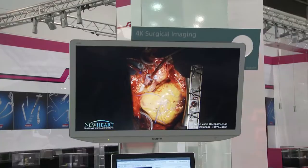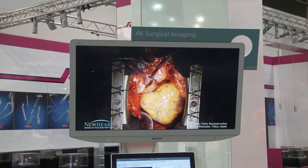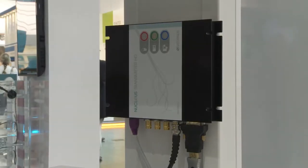On this side of the stand is our 4K surgical area, where we show what can be achieved with a full 4K end-to-end workflow: multiple 4K image sources, 4K monitors, 4K recording and sophisticated 4K image routing. This is state-of-the-art workflow for 4K surgery utilising our video over IP Nucleus platform.